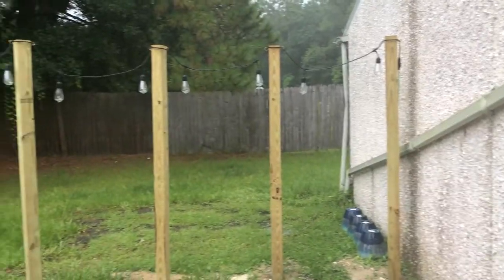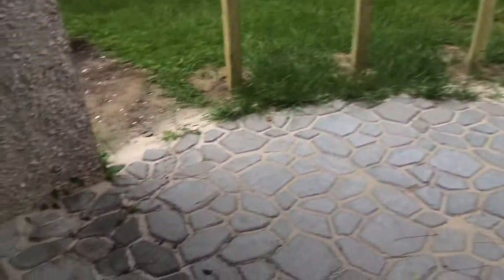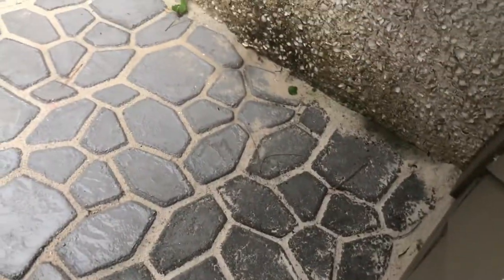So this is what everything looks like in the rain. As you can see, there are some weeds that I like to try and take care of with boiling water. That section I was concerned about has no flooding. That area, however, I'm going to have to figure out what to do about that.